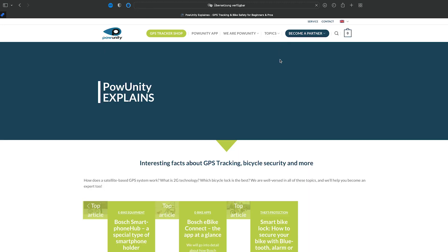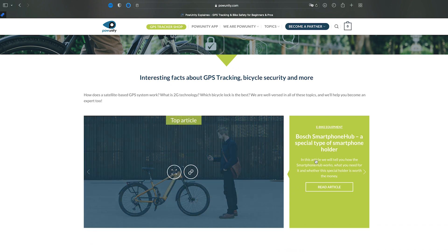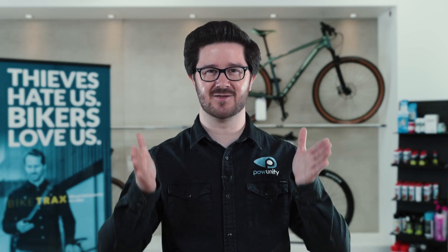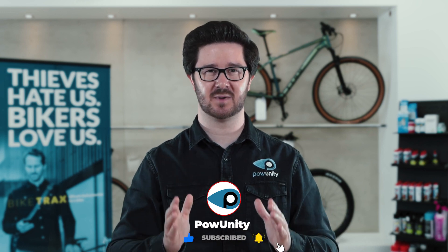With these tips, you're well prepared to purchase the right GPS tracker for your e-bike. But even with all the precautions and the best GPS tracker, thieves can still get ahead of you. So, what can you do if your e-bike gets stolen? We have at least one immediate measure for you that will get your e-bike back — you can find this in this video. Would you like to get more tips on GPS trackers and e-bike security? Then check out our PyUnity Explains topic page. Every week you will find the information you need to protect your e-bike from theft. Subscribe to our channel by clicking on this button and don't miss any of our PyUnity Explains videos.